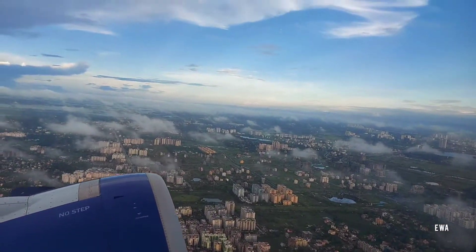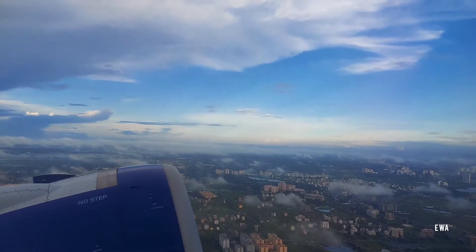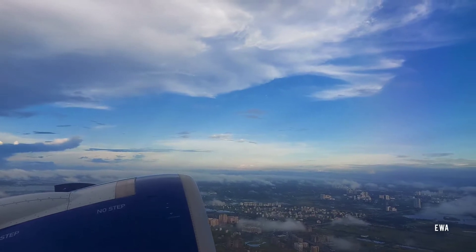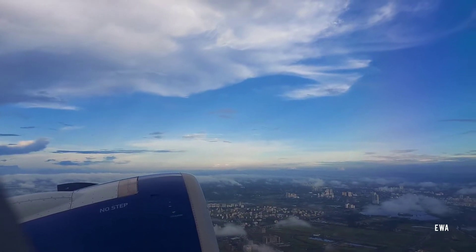And you can see Calcutta's aerial view — it's so beautiful. The sky is so wonderful, though the smog makes it a little white.